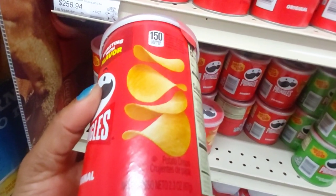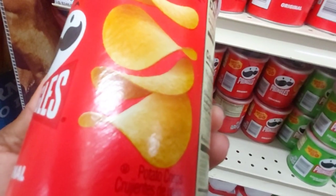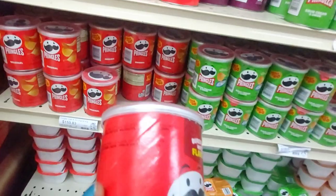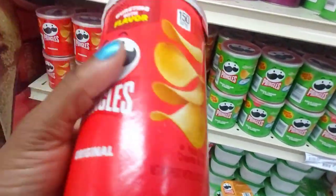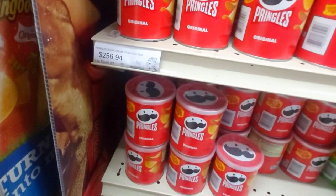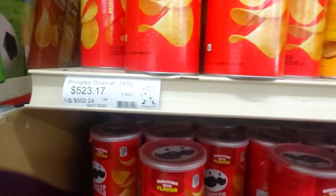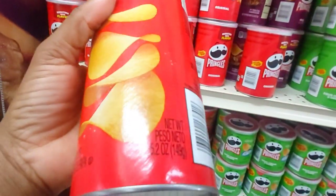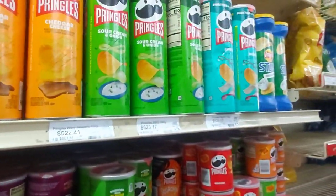And then we have Pringles. Okay, so Pringles — this small one is about $150. The price here is $256.94, the bigger one is $523.17. This is 149 grams, and they have different flavors as well.